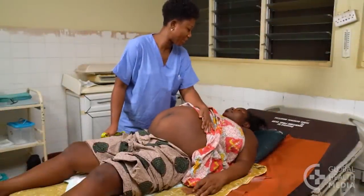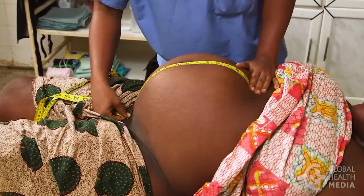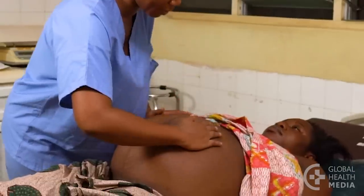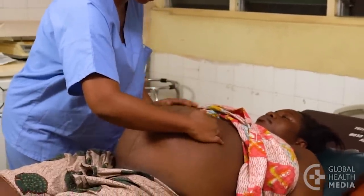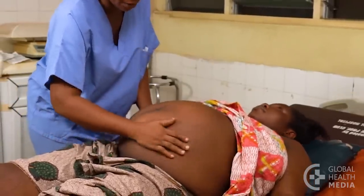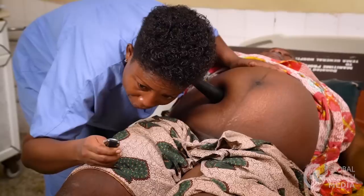Suspect twins if the fundal height is large, often measuring more than 40 centimeters. The baby's head may be small relative to the fundal height. The woman may have noticed movement all over her belly, and you may hear two distinct heartbeats.